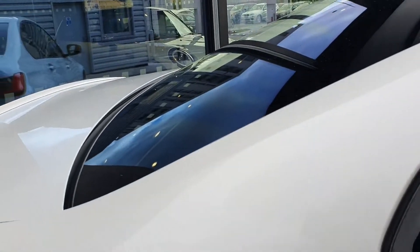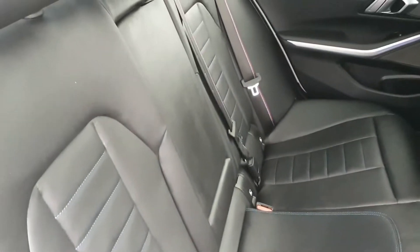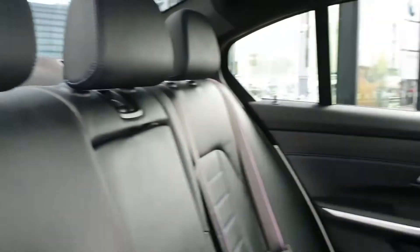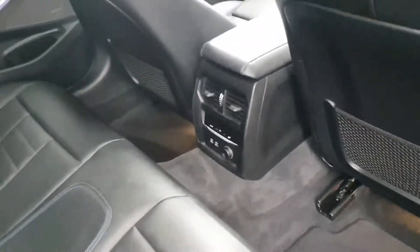On to the interior of the car, it's finished in black Dakota leather with blue stitching. As you can see, you have your M Sport stitching on your seatbelts also, and Isofix for the car seats. Plenty of leg and headroom. Your climate control in the back with two USB charging points.